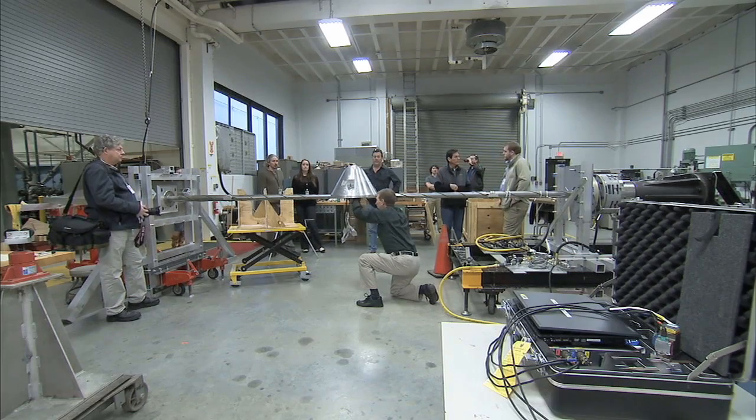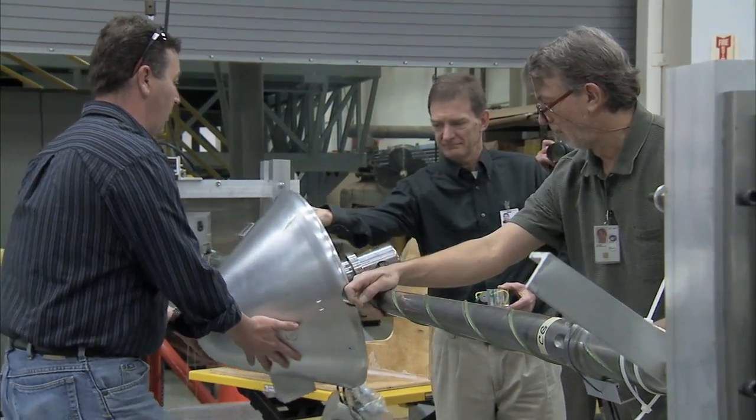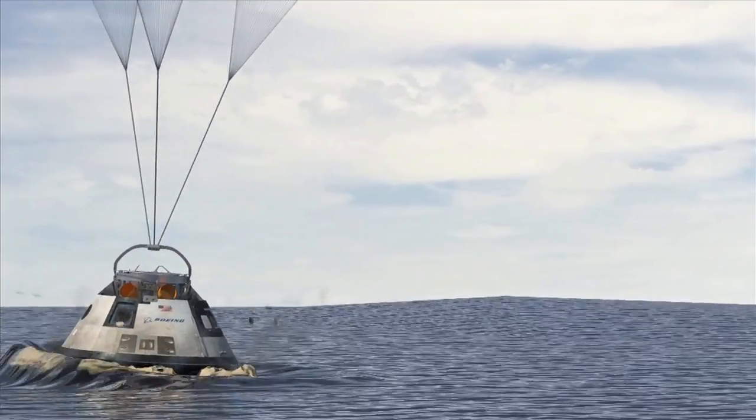will be placed in the Transonic Dynamics Tunnel at Langley, where giant fans will simulate launch and flight conditions the CST-100 would encounter during an abort from United Launch Alliance Atlas V.